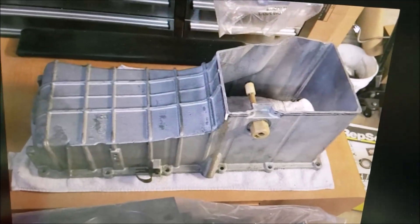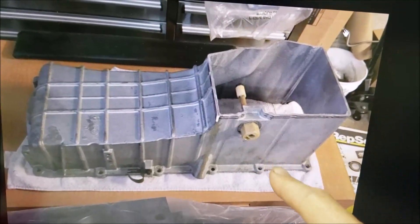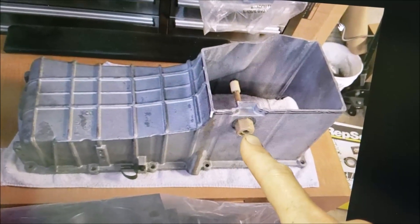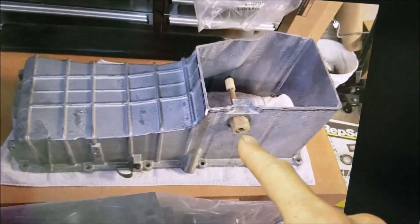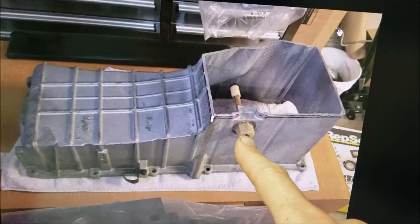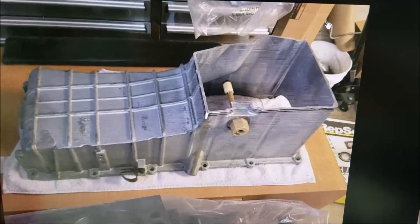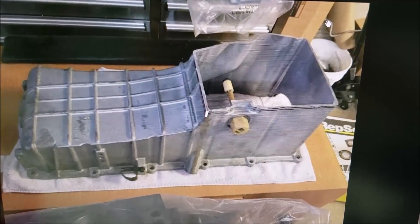Here's another interesting photo — a cutaway where someone cut the bottom of the oil pan out to show what it looks like inside. You can see the low oil sensing unit, so if you unscrew that you'll have a pretty good access hole to look in and see whether your pickup tube has fallen off or not.